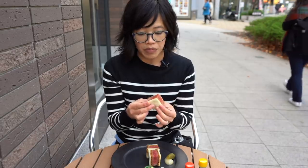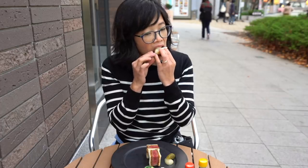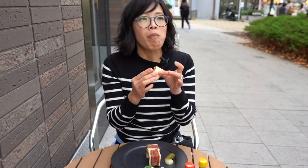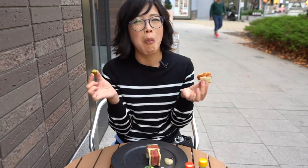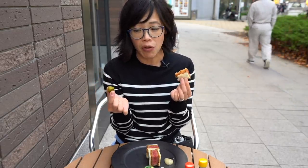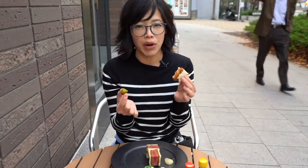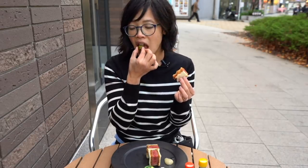Now let's try a bite with pickle. Oh, this is so good! So this pickled gherkin is not a sweet gherkin — it's more kind of like a dilly gherkin, but it has a really great crunch. The contrast of this really tender buttery meat and this pickle that has a little bit of tang to it and a nice big crunch — it's so good.